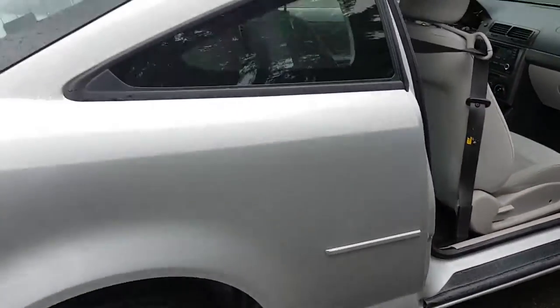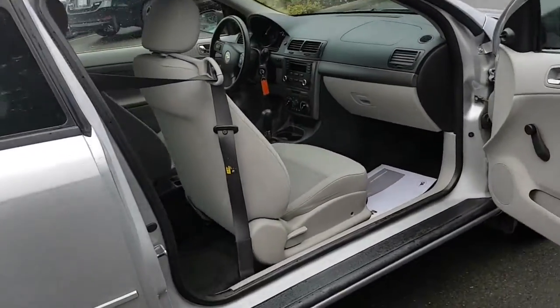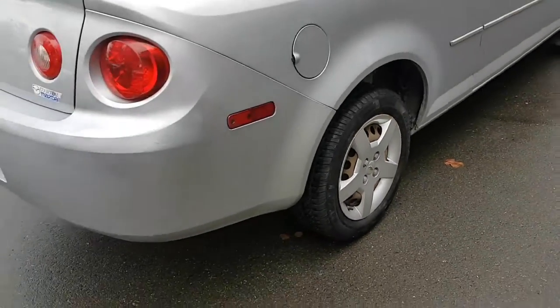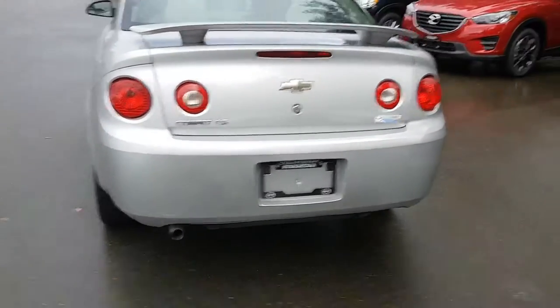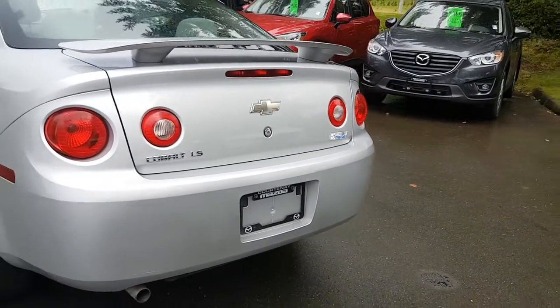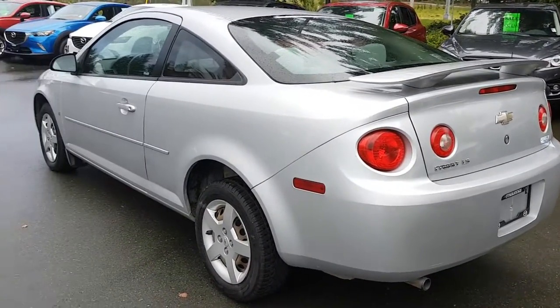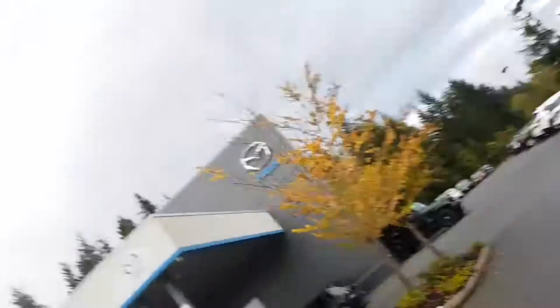I'm just going to walk around to the other side here. Coming around this side — and the trunk — it's got a decent-sized trunk. So that's the 2006 Cobalt LS, automatic transmission — sporty, fun, nice and cheap. Thanks again for watching, guys. This is Mike Milne showing you the 2006 Chevy Cobalt.